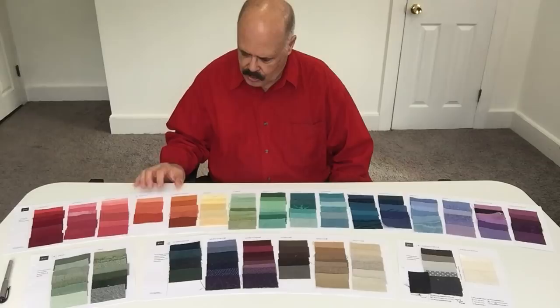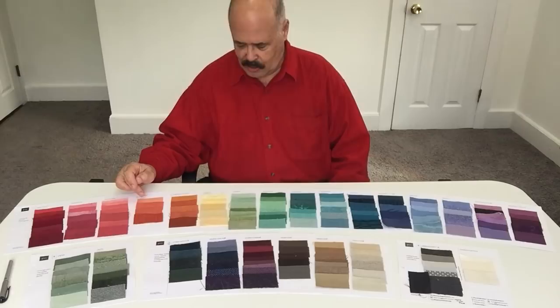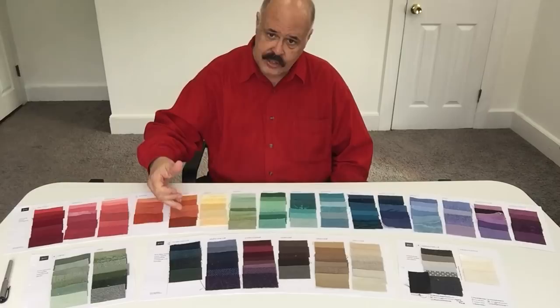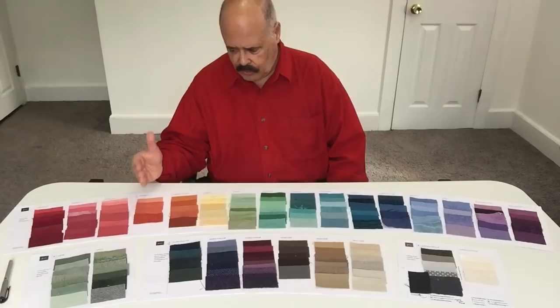She has two pages of orange here, but they both operate differently — their communications are different. This lighter page of oranges is in what we call the playful range of colors. Playful is a more lighthearted, fun, upbeat kind of color to wear; people often wear it in sportswear. This other page, which is kind of a darker amber towards rust range, is a sophisticated color for her. It has less contrast with her coloring — it's a little softer. The playful color actually does more.